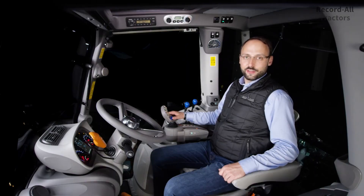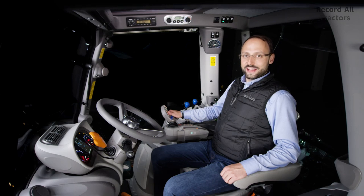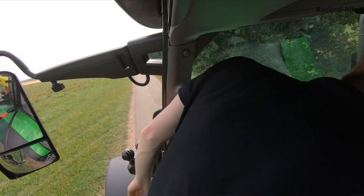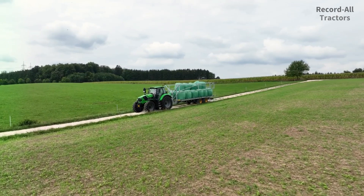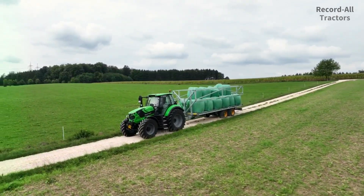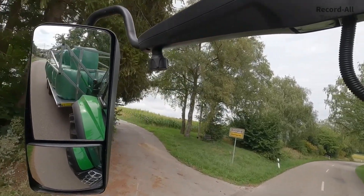In addition, electric mid-mounted units for the front linkage and an auxiliary control unit in the front can be added to any equipment. For the new 6-series models, the Maxi Vision cabs have been further improved. Even as you enter the cab, you'll notice the new X-Large Vision rearview mirrors. Thanks to a 65% larger mirror surface, you always have a clear view of the traffic behind you.